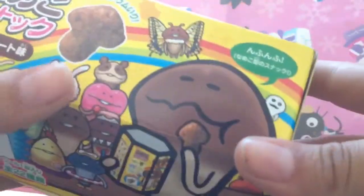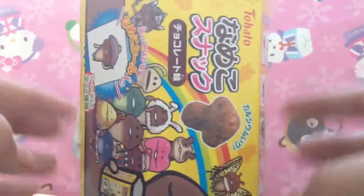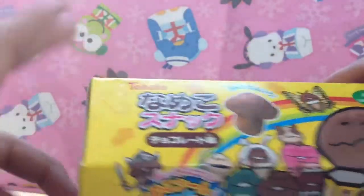His name is Nameko growing mushroom, something like that. I found this snack at a little Tokyo in Los Angeles. It was in the Nijiya market and the Marukai market. That's where I got this.